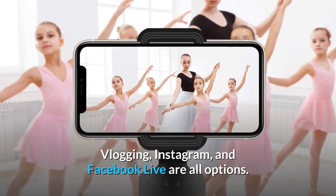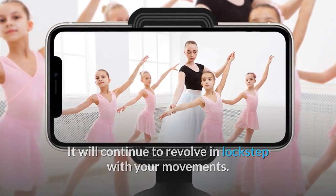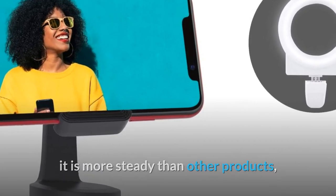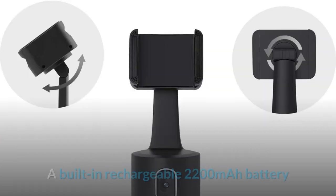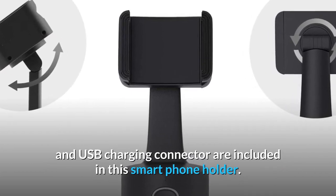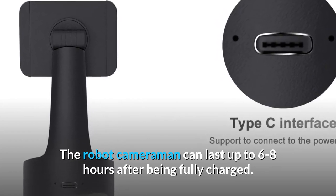Vlogging, Instagram, and Facebook Live are all options. It will continue to revolve in lockstep with your movements. It will automatically recognize the central or nearest person when filming many individuals. It is more steady than other products and will not swing left and right like other tracking tripods. A built-in rechargeable 2200 mAh battery and USB charging connector are included, and the robot cameraman can last up to six to eight hours after being fully charged.